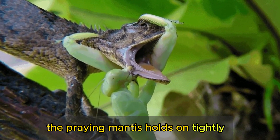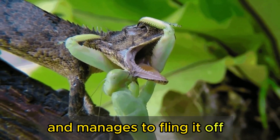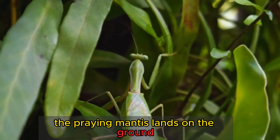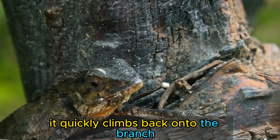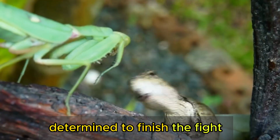The praying mantis holds on tightly, but the iguana is too strong and manages to fling it off. The praying mantis lands on the ground, but it is not frightened. It quickly climbs back onto the branch and resumes its assault, determined to finish the fight.